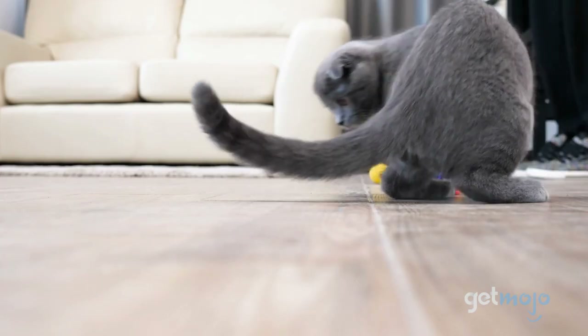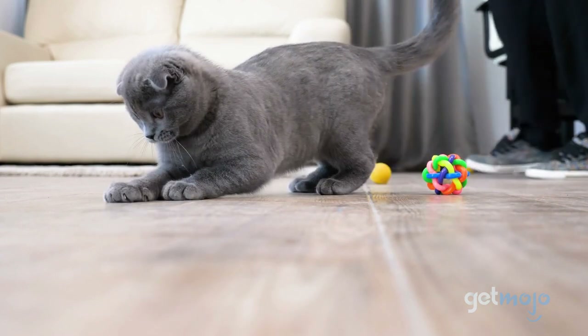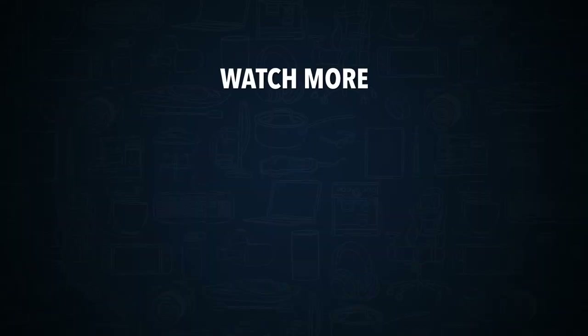Stay tuned to GetMojo for the most complete video product reviews. Do you agree with our picks? Check out this other recent clip from GetMojo, and be sure to subscribe and ring the bell to get notified about our latest videos.